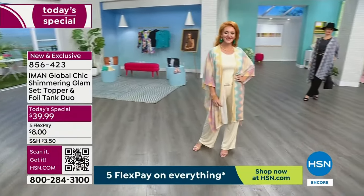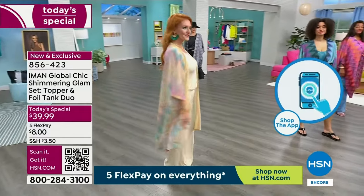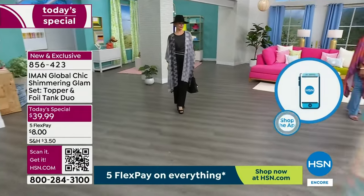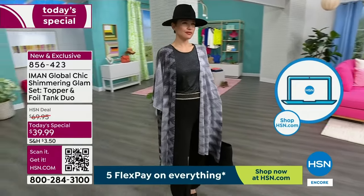Winnetka is wearing it with denim. Brooke is wearing it with a bathing suit. Tabitha is wearing it with a palazzo pant, we'll have it belted. It's like literally you can wear it anywhere.